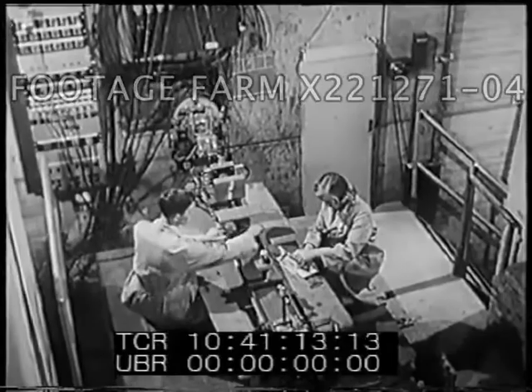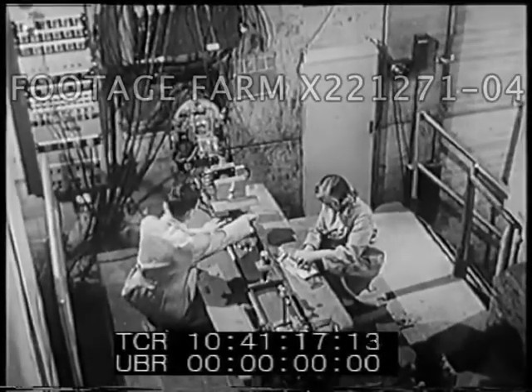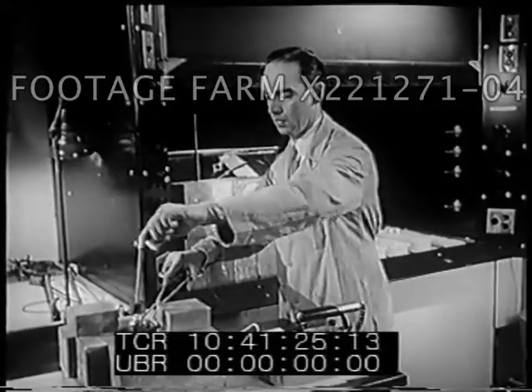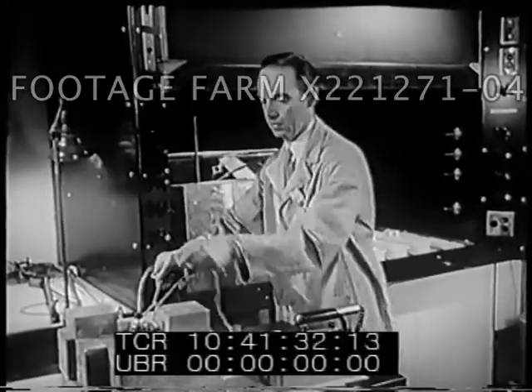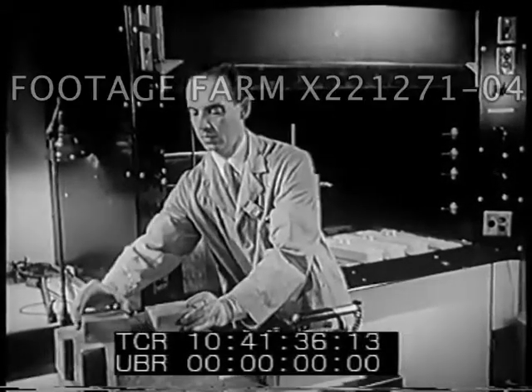Experiments of this type seem promising, but such treatments are not applied to humans until they have been thoroughly tested on animals. Radiobiologists use sources of radioactivity for internal human use as well as external use. Here, a liquid containing a radioactive isotope is being prepared for human use. Radioactive atoms in the solution will attack the cancer from within the body.